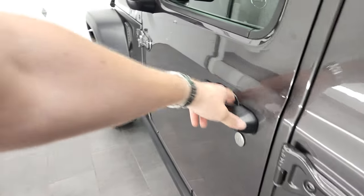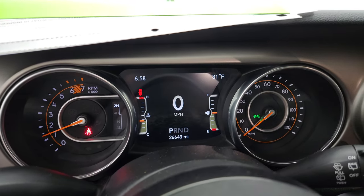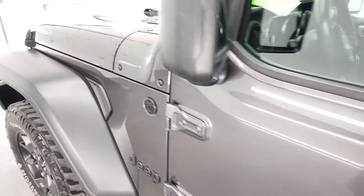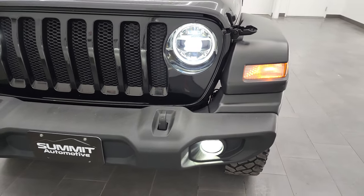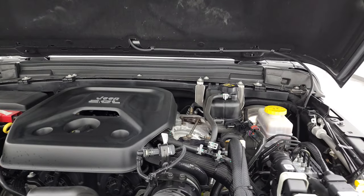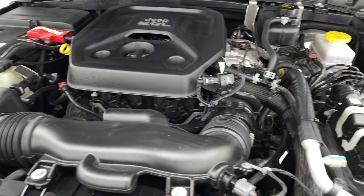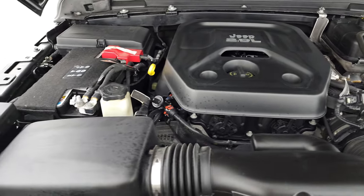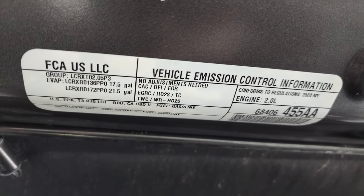We'll start it up and take a look under the hood. No check engine lights or anything like that. See how nice and bright all those lights are. Under the hood we have the 2-liter turbocharged 4-cylinder engine putting out 270 horsepower. The engine bay is very clean and runs very smooth. This Jeep has been fully safetied and inspected by our service shop, has a fresh oil and filter change, all fluids have been checked and topped off, and it is 100% ready to go. There is your emissions sticker.